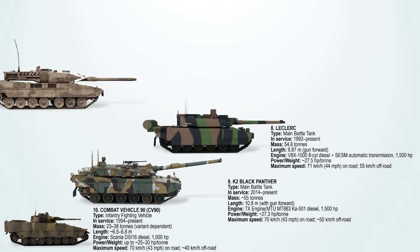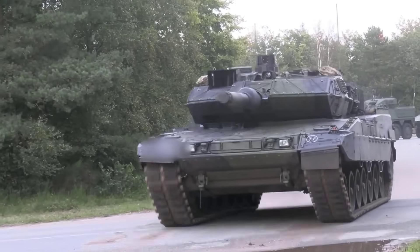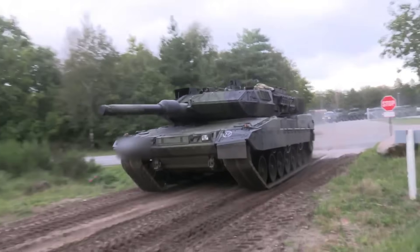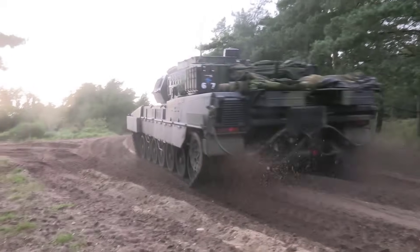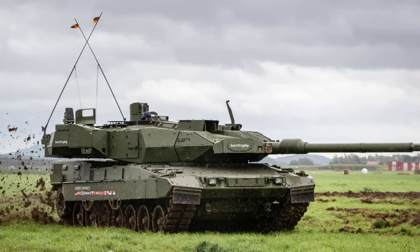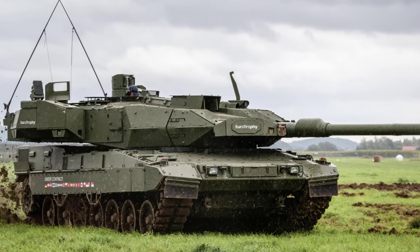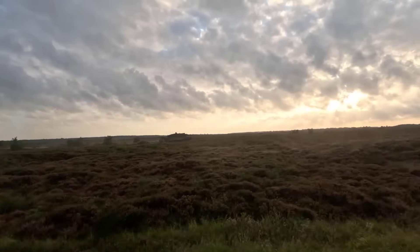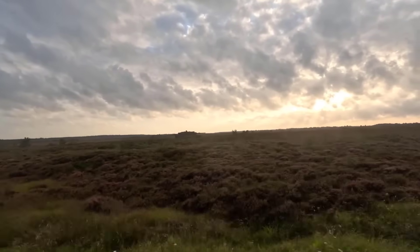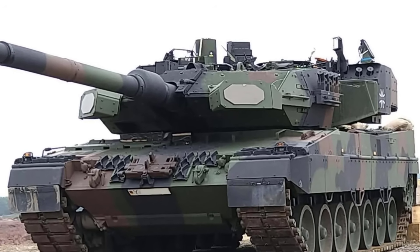Number 7 is the Leopard 2A7. This German main battle tank is powered by the MTU MB873KA-501 turbocharged diesel engine producing 1,500 horsepower. With a weight of around 66.5 tons, it is one of the heaviest MBTs in the world. On paved surfaces, the Leopard 2A7 reaches 72 km/h or about 43 miles per hour, while off-road it averages closer to 45 km/h. Its speed comes from a strong engine, advanced transmission, and durable torsion bar suspension system. The tank is designed with an emphasis on both survivability and maneuverability.